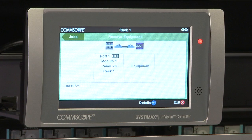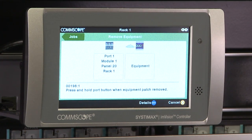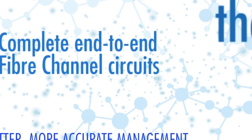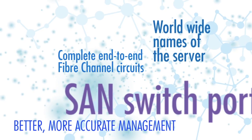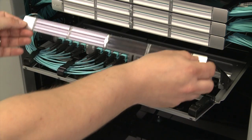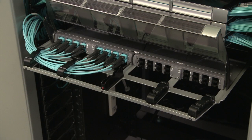This ensures that when a server is decommissioned and removed, all patching associated with server-to-switch links is also removed, freeing up switch port and panel capacity. When it comes to data center fiber networks, ImVision can document complete end-to-end fiber channel circuits, including the worldwide names of the server and SAN switch ports. ImVision also helps manage parallel transmissions via MPO ports, supporting up to 192 MPOs in a 4U shelf.